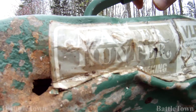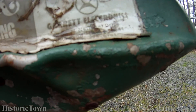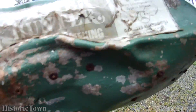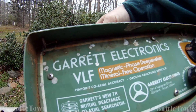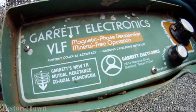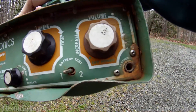It's a Garrett Master Hunter. I don't see a date, can't really make out the model number. Magnetic phase deep seeker — that's what that is. Mineral free operation, pinpoint coaxial accuracy, ground canceling detector, test volume tuning, ground...